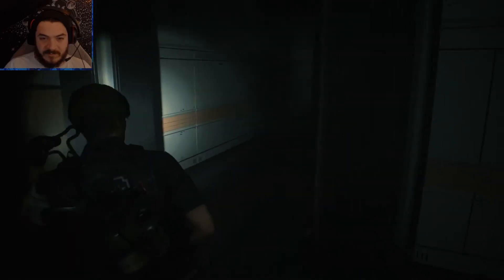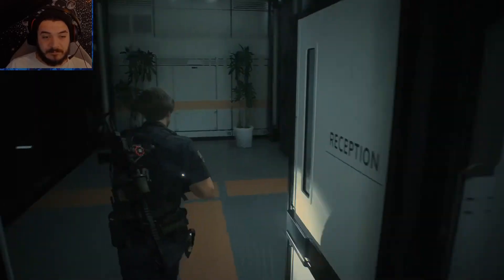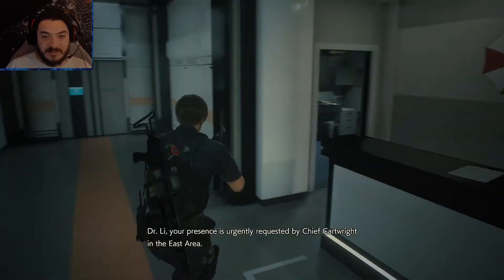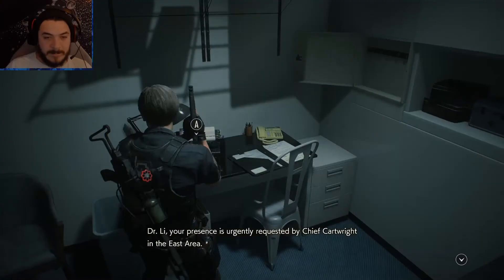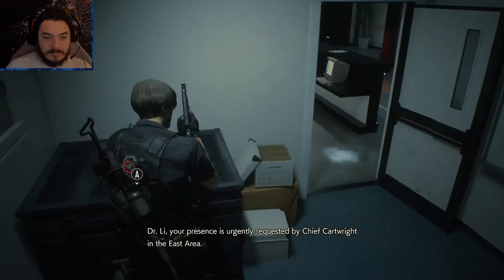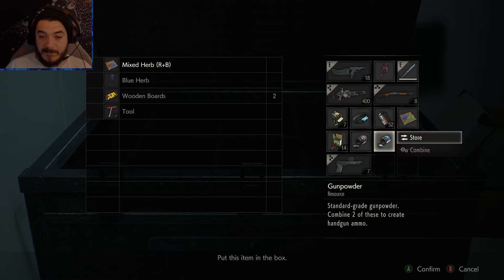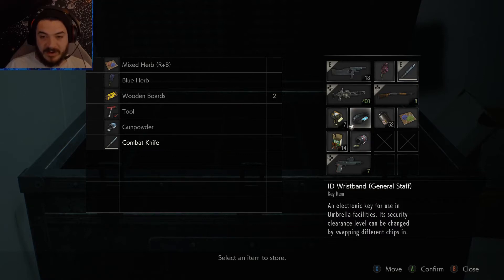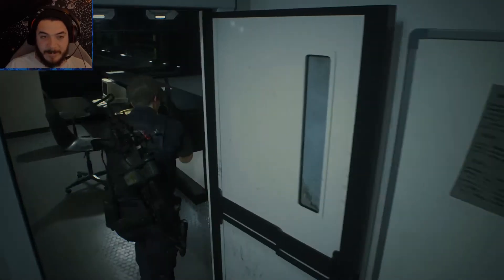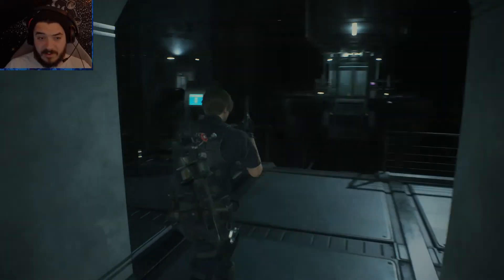We did get that fun happy chip — maybe we can go down to the main shaft. 'Dr. Lee, your presence is urgently requested by Cartwright in the east area.' Dr. Lee — that's the guy who's in the nap room. We're gonna store that, put away one of these knives. A lot of guns in my pocket, a lot of guns. Dr. Lee — he's the guy who hasn't left the nap room, so we might have to find good old Lee again.